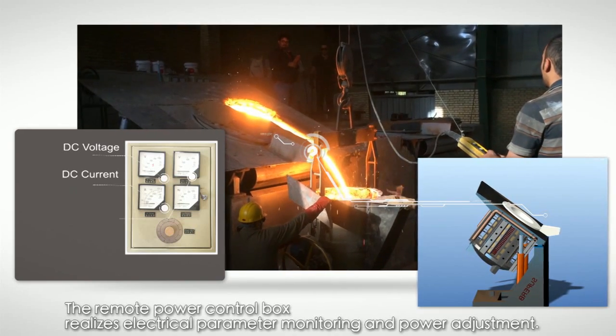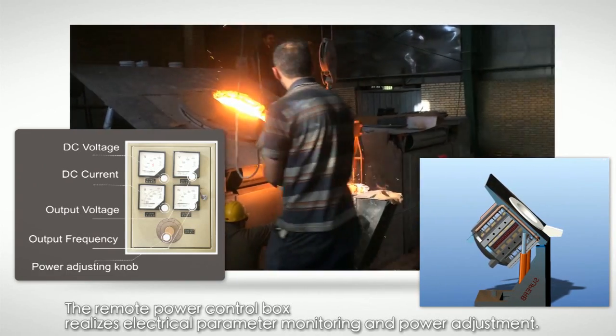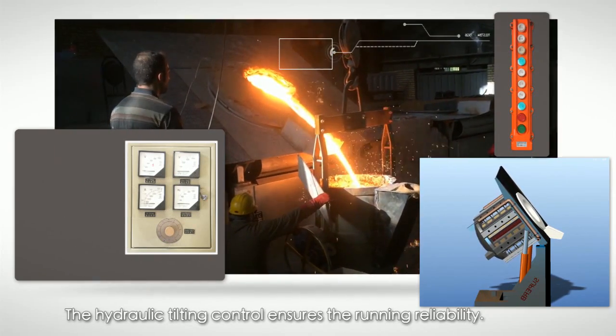The remote power control box realizes electrical parameter monitoring and power adjustment. The hydraulic tilting control ensures the running reliability.